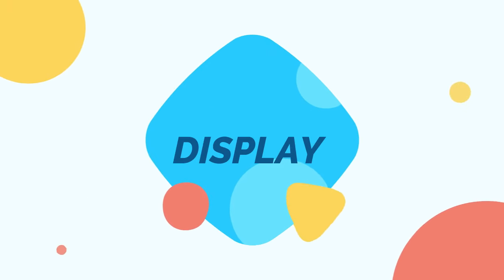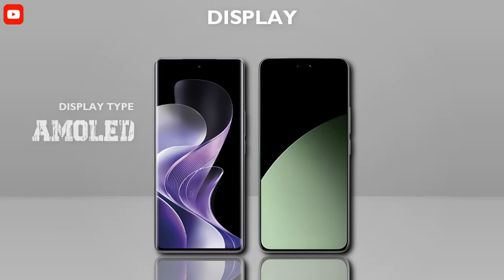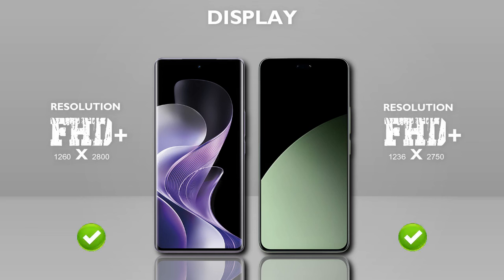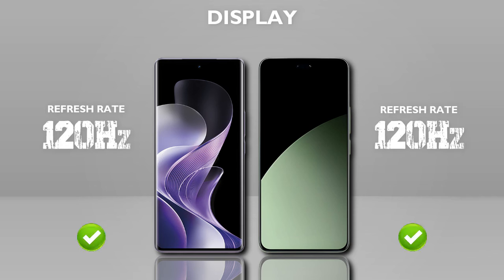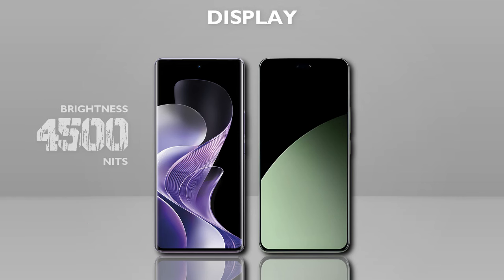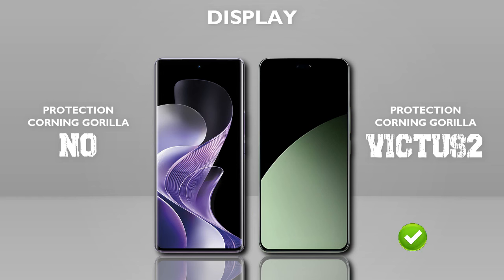Display: both mobiles have the same display size. Display type: AMOLED, same. Resolution: Full HD+, same. Refresh rate: 120Hz, same. Touch sampling rate: 240Hz, same. Brightness: 4500 nits, better.